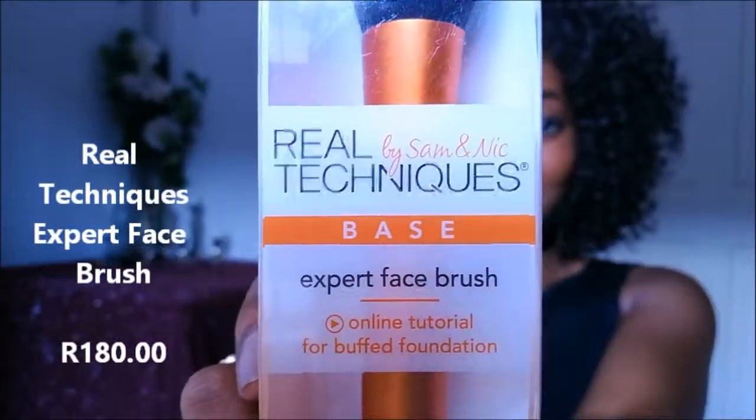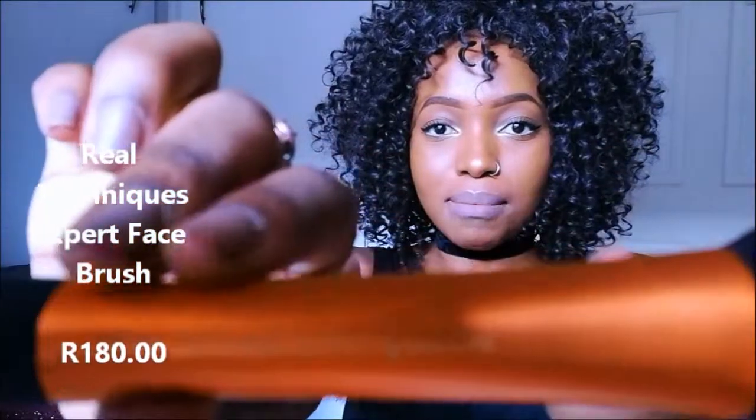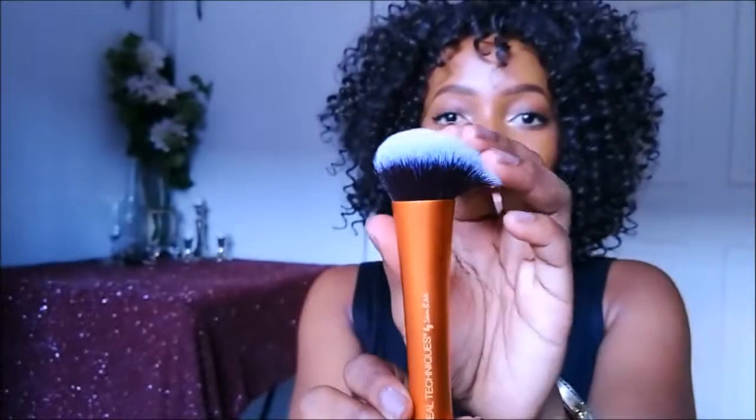Real Techniques, guys! Real Techniques — I've been looking for this brush for real. I don't want to order it online, I'm still very skeptical about that. This is the moment we've all been waiting for — I finally got my baby! I'm so excited. This is very highly recommended, it's being used on Instagram, Facebook, YouTube everywhere, and you can get this at Clicks.